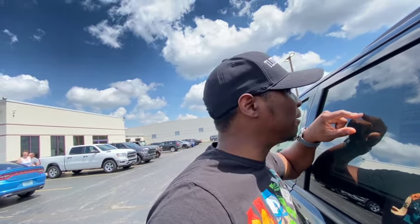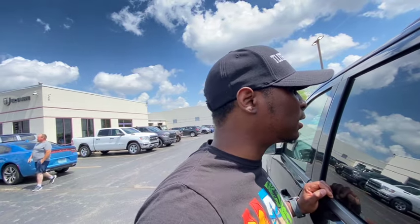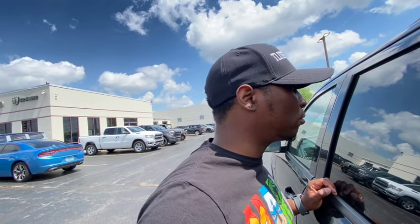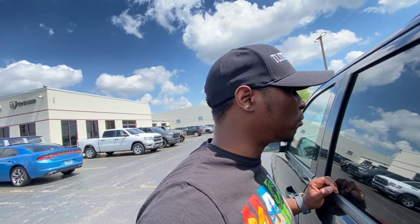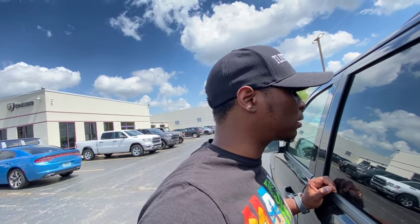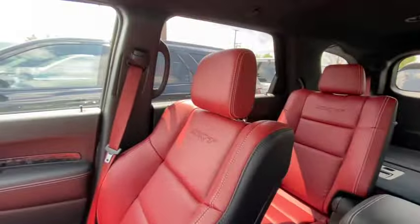The premium package — blind spot monitoring with trailer detection, SRT red Brembo, suede headliner, two-row console, power sunroof, premium instrument panel, 12-volt auxiliary outlet, black roof. They got a lot of stuff, and they want $88,000 for this bad boy. That's insanity — this thing is worth maybe $65,000.